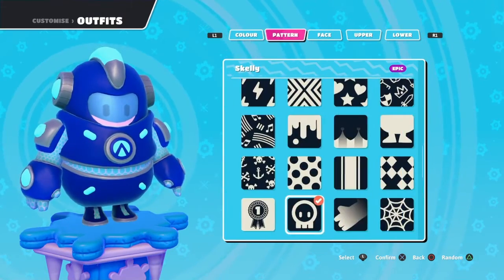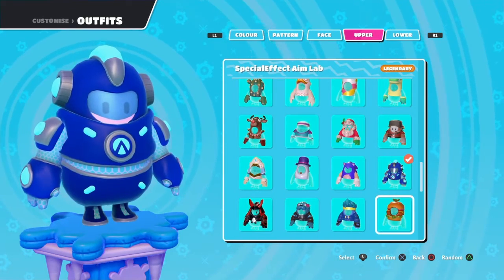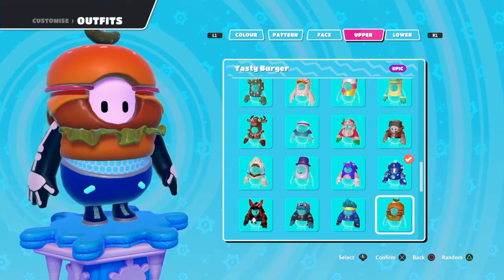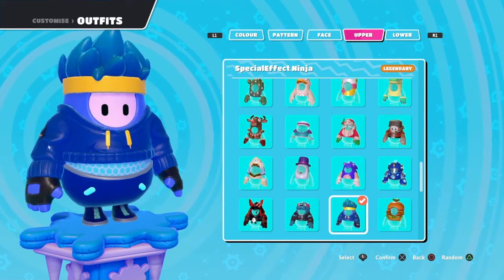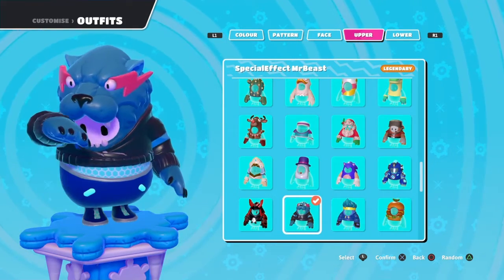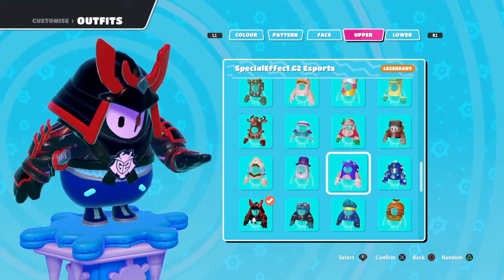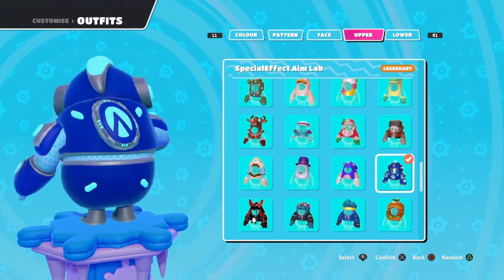Just letting you guys know what's in the shop before it goes away. We have four of them total - it started off with the Ninja outfit, then the Mr. Beast outfit, then G2 Esports, and finally Aim Lab. And now we're actually done with the series.